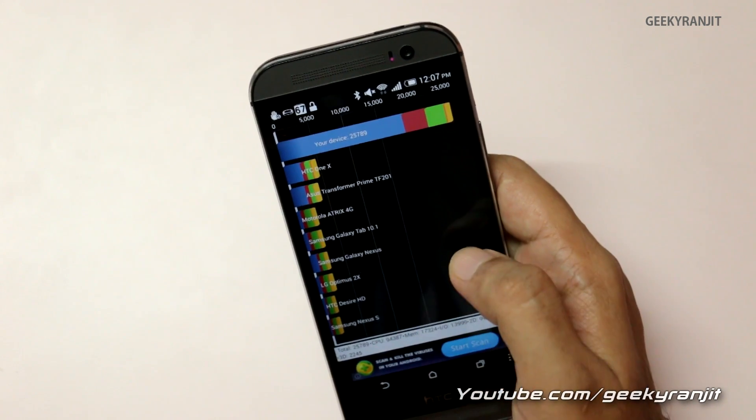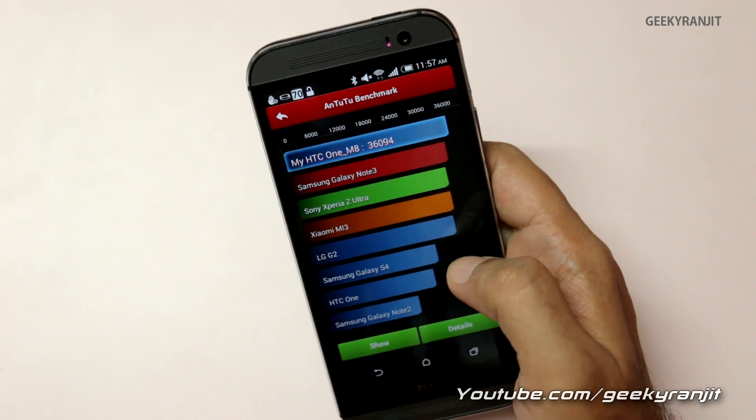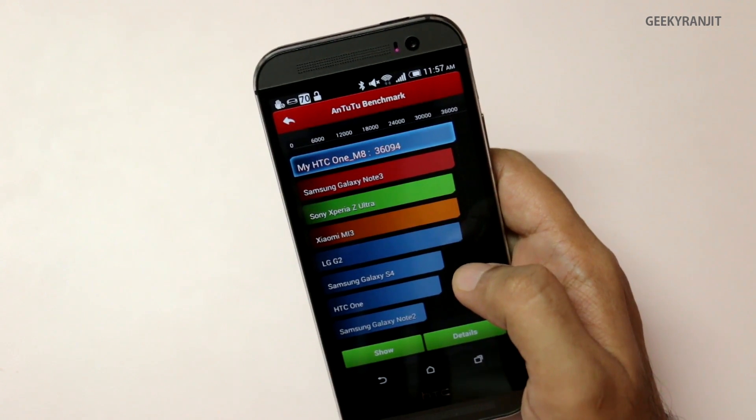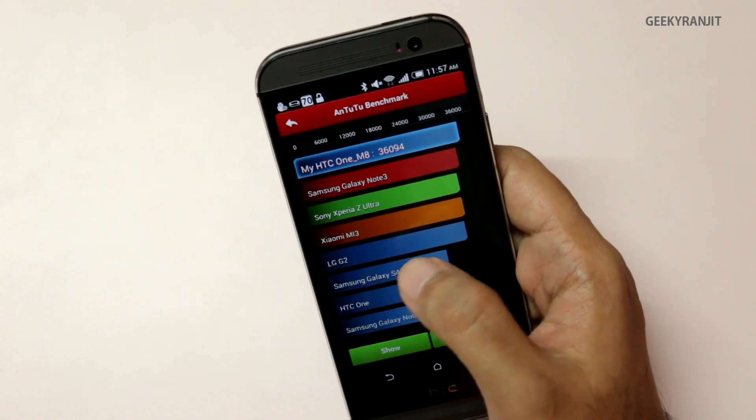I also ran the Antutu benchmark, so let me show you the scores for that. Here on Antutu I got a score of 36,094, whereas on the international version I got a score of 36,006 — so not a huge difference, very close to each other.